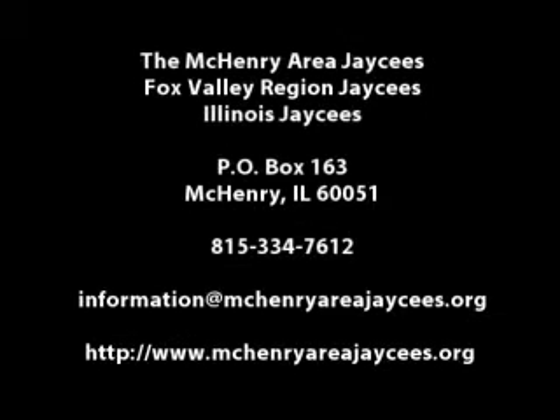For more information about this year's McHenry Area Jaycees Haunted House, please take note of your screen. For more information on the McHenry Area Jaycees, please also take note of your screen. A spooking we will go, and a happy Halloween.